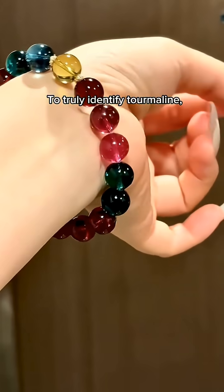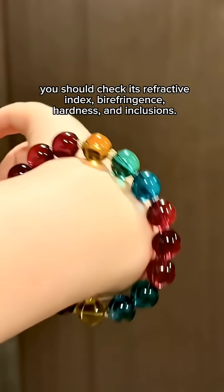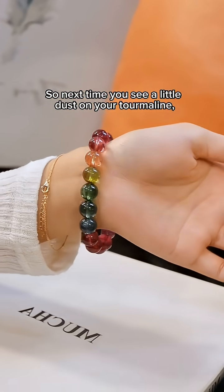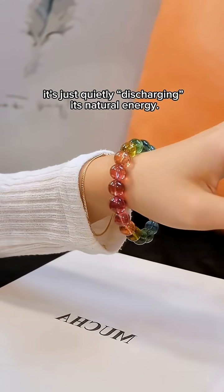To truly identify tourmaline, you should check its refractive index, birefringence, hardness, and inclusions. So next time you see a little dust on your tourmaline, don't dislike it — it's just quietly discharging its natural energy.